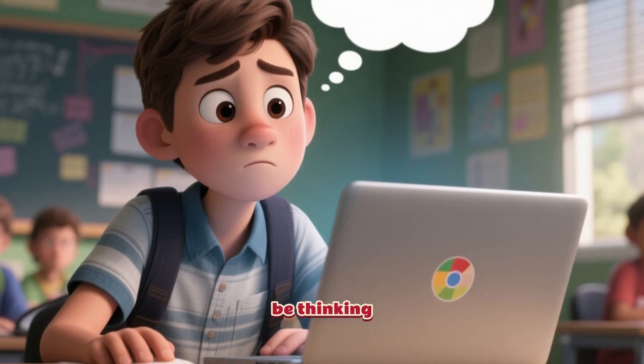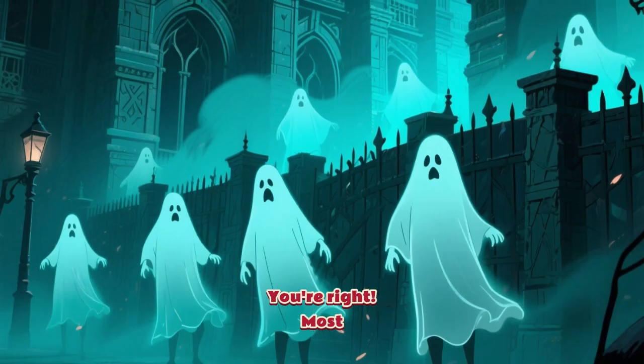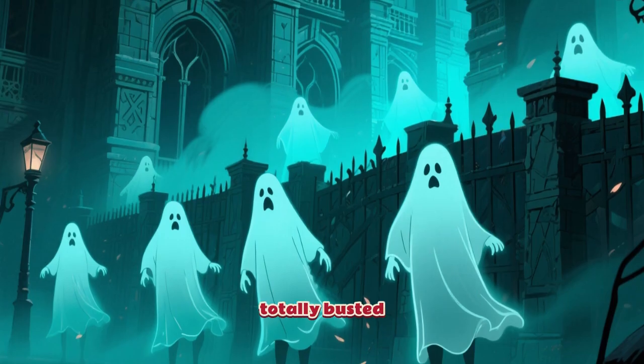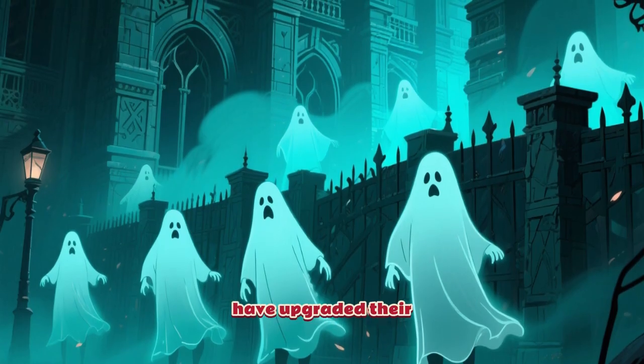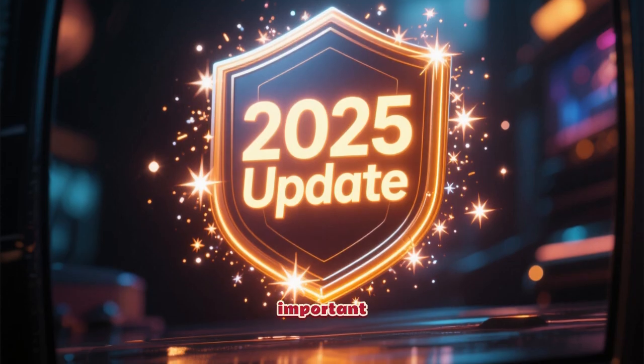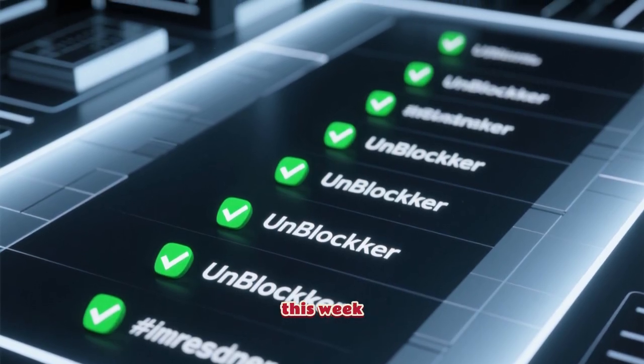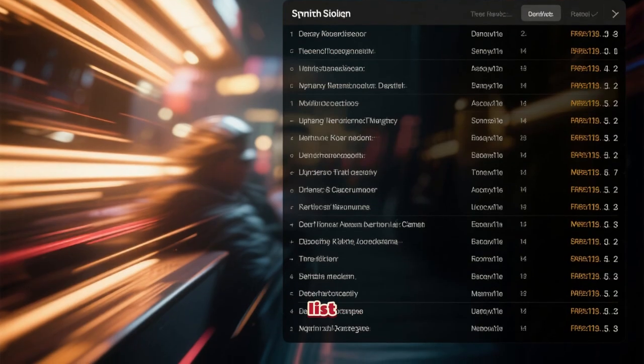Now, you might be thinking: I've tried these before and they never work. You're right — most of the old proxies from last year are totally busted because schools have upgraded their filters. But that's why this 2025 update is so important. The ones I'm about to share are fresh, tested, and working perfectly as of this week. Let's get right into the list.